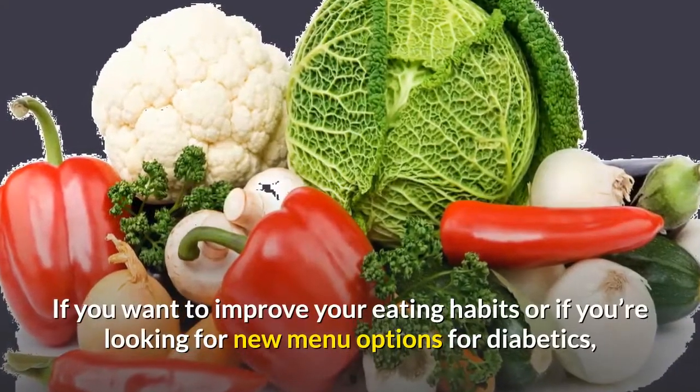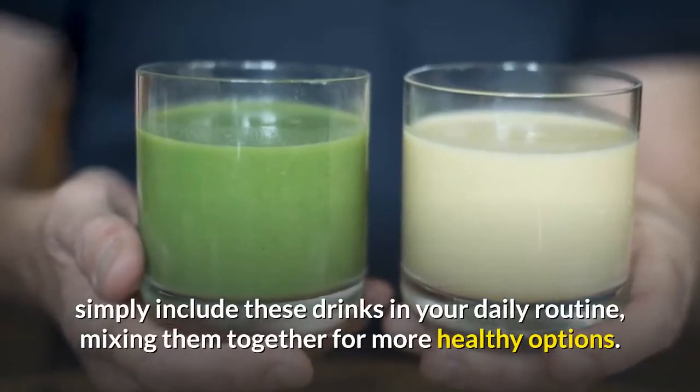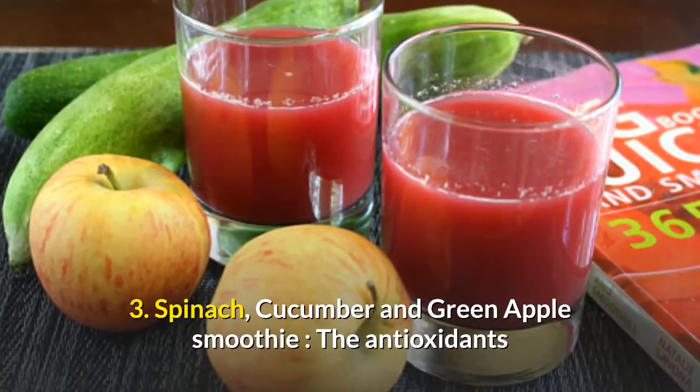If you want to improve your eating habits or if you're looking for new menu options for diabetics, simply include these drinks in your daily routine, mixing them together for more healthy options. Spinach, Cucumber and Green Apple Smoothie.